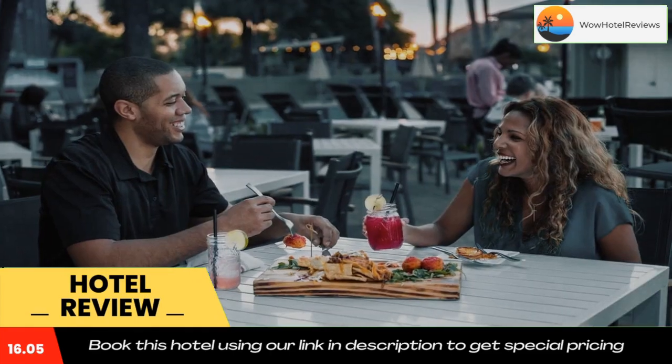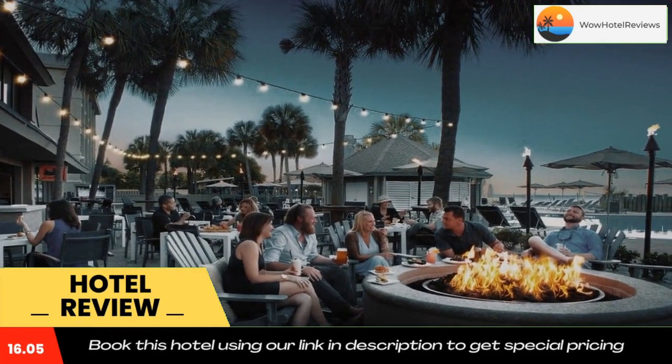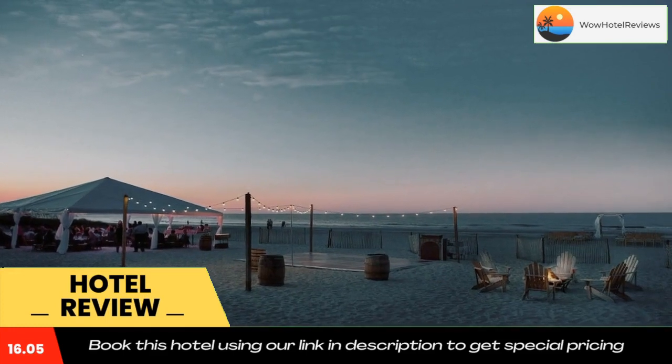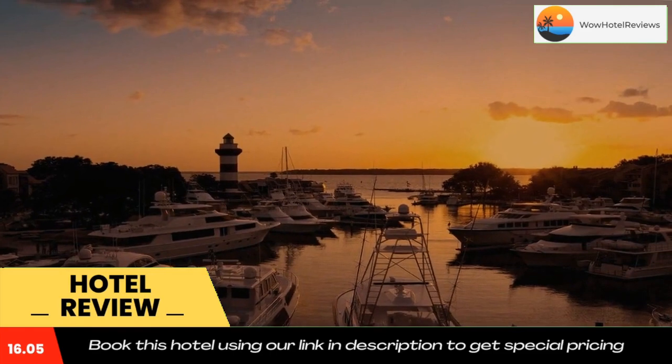The Beach House Resort Hilton Head Island is within 15 minutes' drive of 12 championship golf courses. The Palmetto Dunes Tennis Center is five miles away. Use our link in the description to get a special discount on this hotel. Don't forget to like and subscribe to our channel.